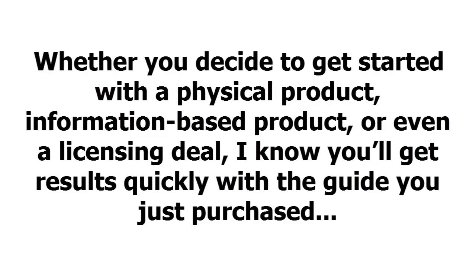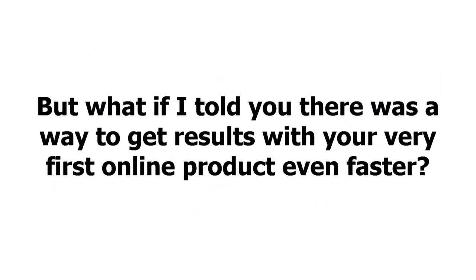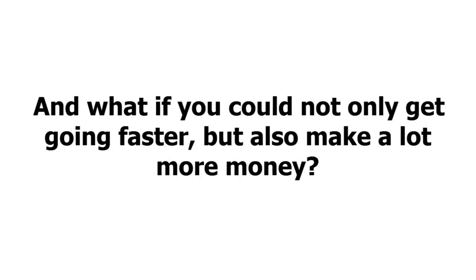Whether you decide to get started with a physical product, information-based product, or even a licensing deal, I know you'll get results quickly with the guide you just purchased. But what if I told you there was a way to get results with your very first online product even faster? And what if you could not only get going faster, but also make a lot more money?